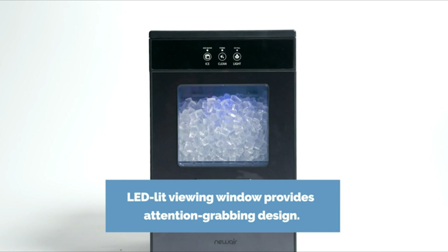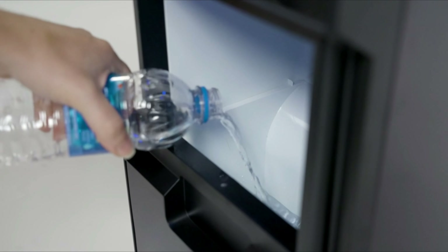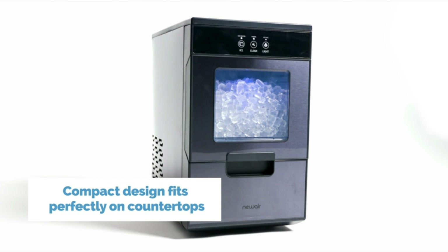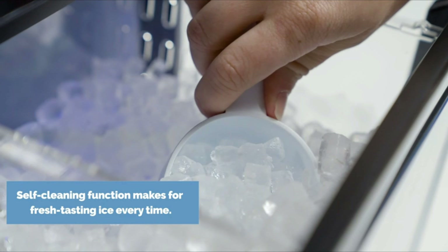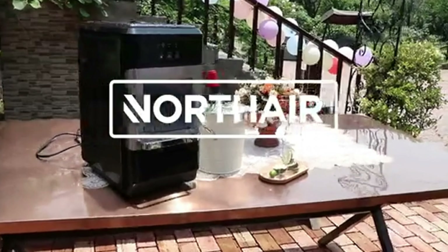Number 9: New Air Nugget Countertop Ice Maker. Want to experience Sonic Ice's renowned crunch without having to leave the house? You are covered by the New Air Countertop Crushed Ice Maker. Anyone who wants consistent, flawlessly formed nugget ice for beverages and crushed ice for smoothies should have it in their home. Your cravings won't ever go unfulfilled again with the ability to push out 44 pounds of the good ice each day. The convenient drawer access and viewing window allow everyone to see the ice that is waiting.